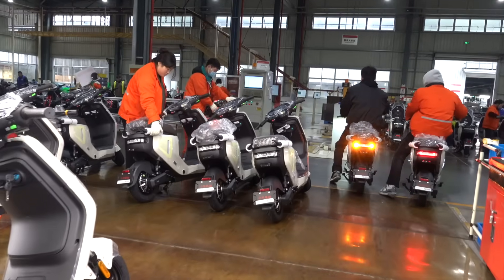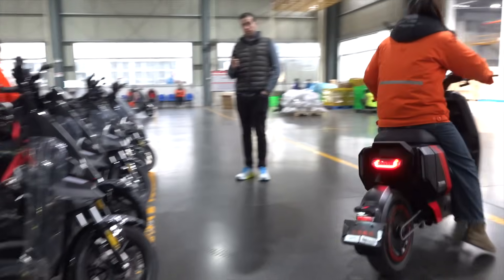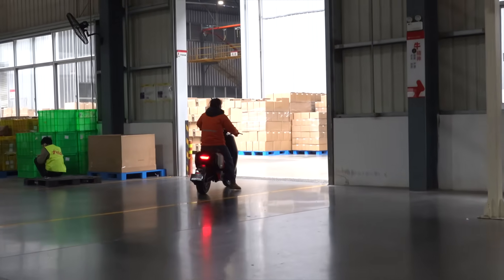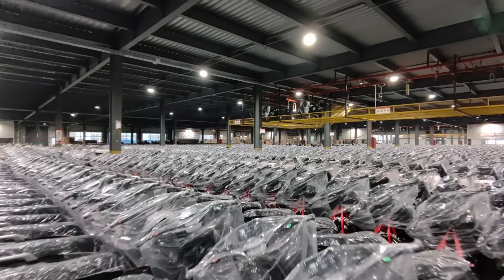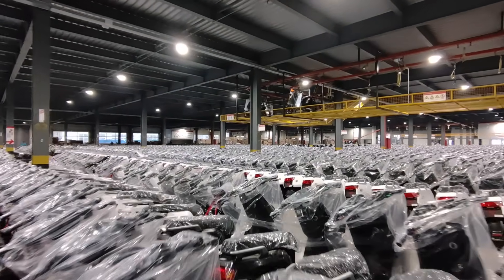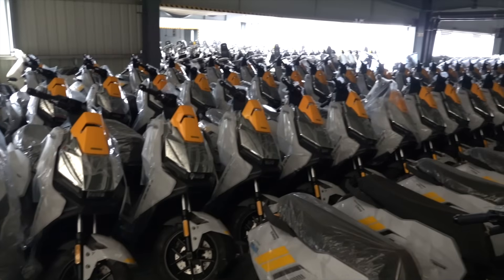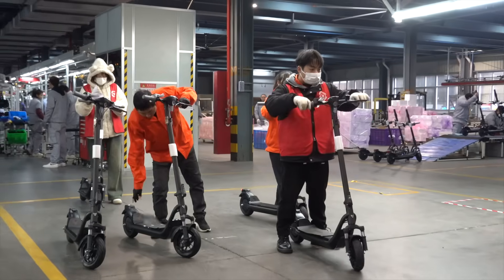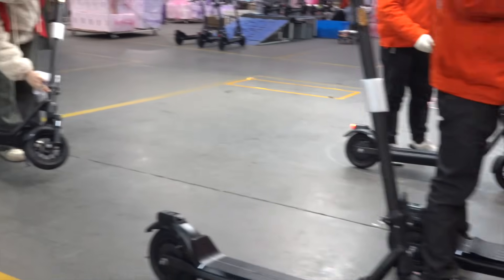There's a long checklist for the various components, and then once passing the first inspection, the scooters move on to a riding test around the factory grounds. Only after passing the last of those tests can they finally get sent to the warehouse for storage ahead of being loaded on trucks to be taken all over the country. Most of these models are for the domestic market, shipped in bulk to different dealers, but Niu has many products for export as well, and some models are purely for export, like the electric kick scooters.